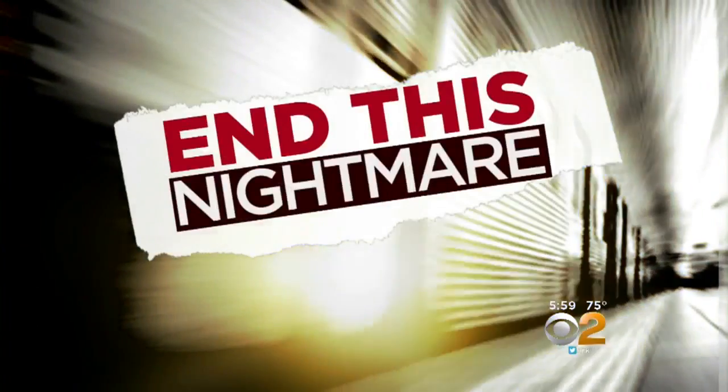Good evening. I'm Dana Tyler. We begin tonight with the dreaded summer track work at Penn Station. It is set to begin Monday, and it will reduce capacity by 20% in and out of the nation's busiest rail hub. Today, the MTA detailed options for Long Island Railroad commuters who are waiting for an end to this commuting nightmare.